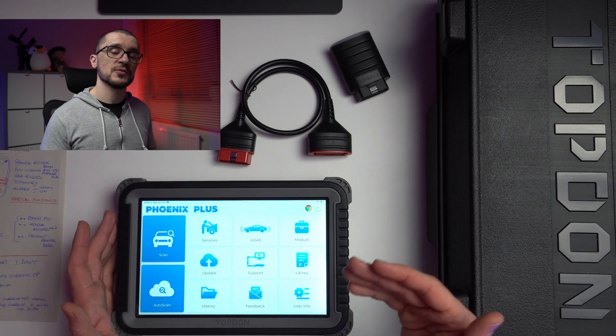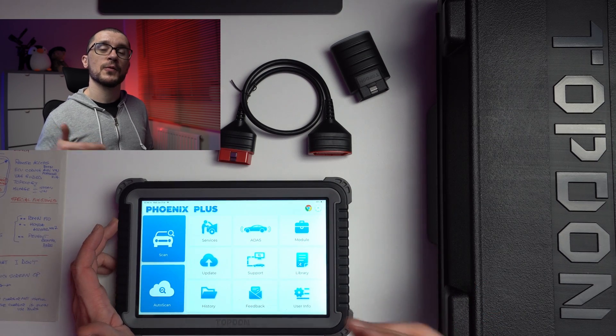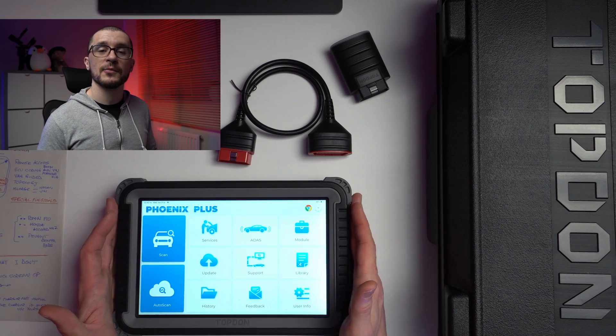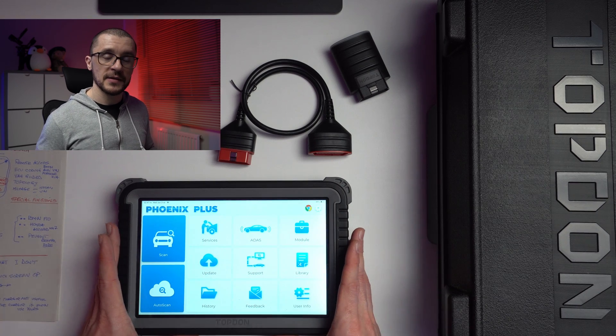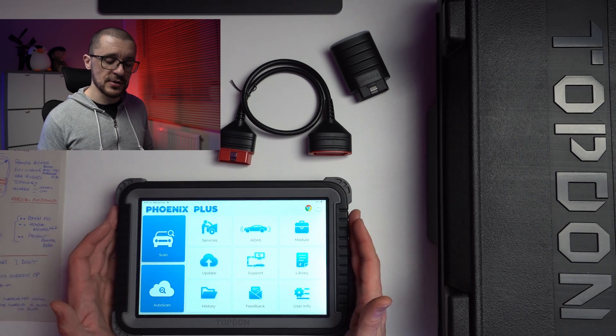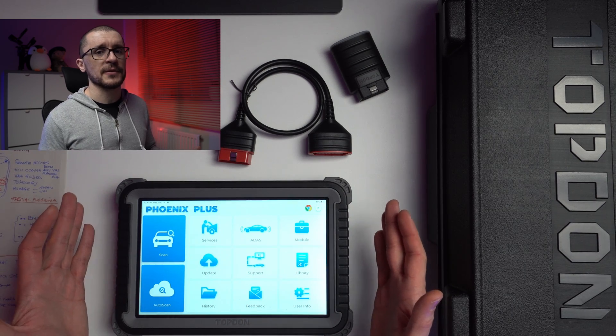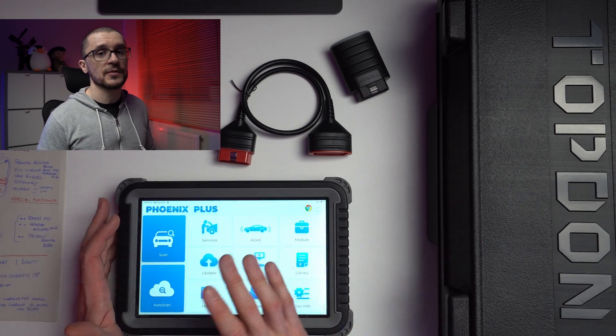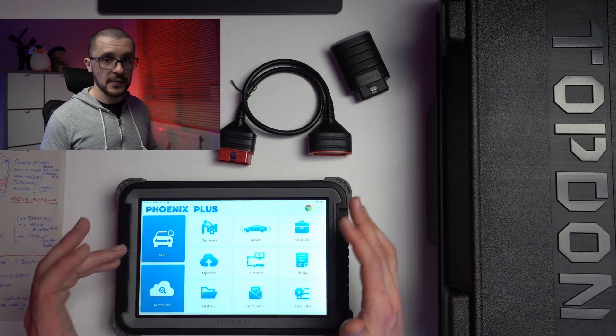Another interesting thing was that Topdon assigns a technician you can chat with to support you in the use of this device. After buying it, someone got in touch — should I have any questions or problems, I can contact them and they will sort out the issues. They check in from time to time for feedback as well. That was something I really appreciated, because many times you're buying a diagnostic tool and nobody wants to hear from you. Their support was spot on and really nice.